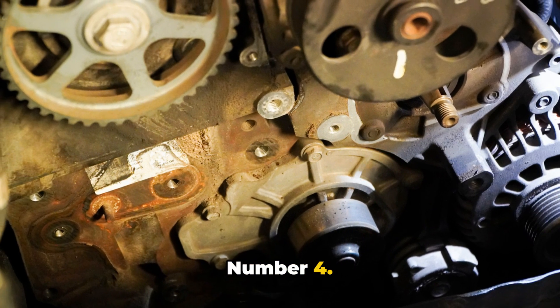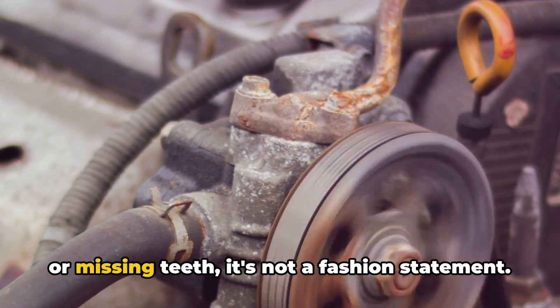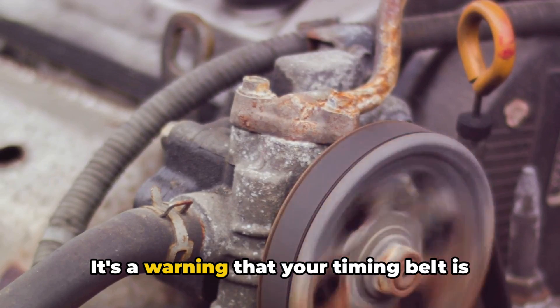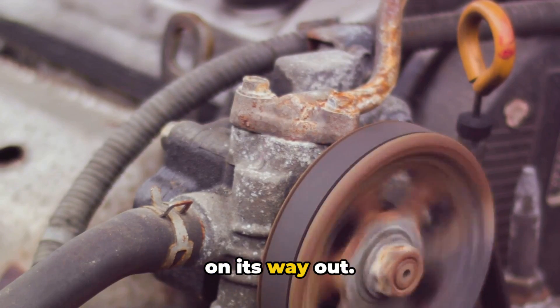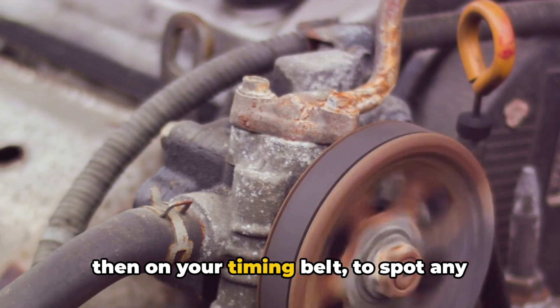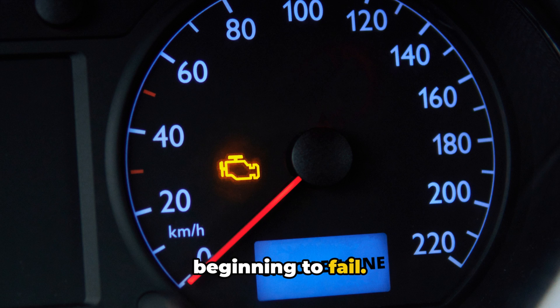Number four: visible wear or cracks on the belt. If you see your belt fraying, cracking, or missing teeth, it's not a fashion statement — it's a warning that your timing belt is on its way out. Make a visual inspection every now and then to spot any significant wear or any clues that it's beginning to fail.